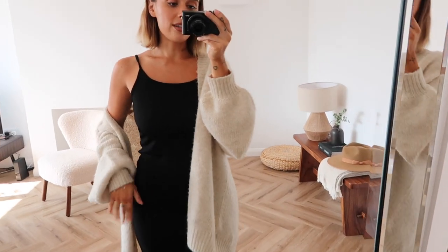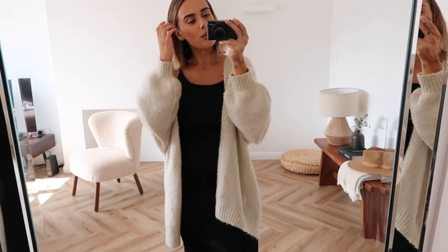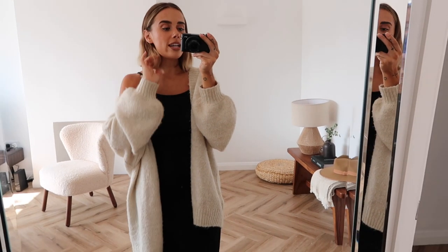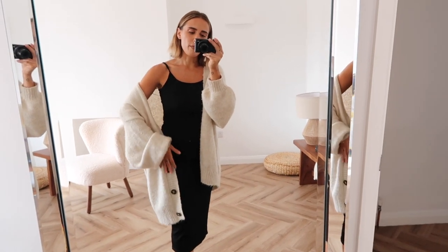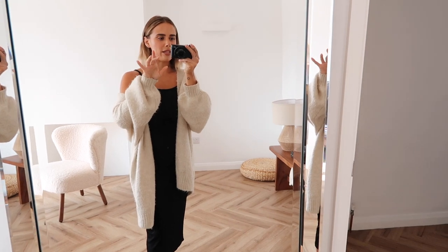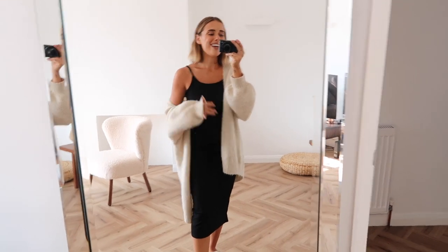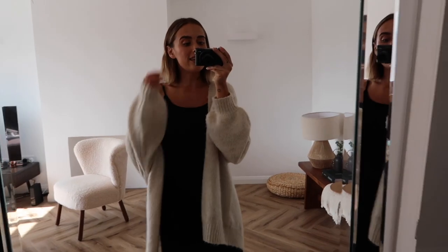I've got this very old Topshop ribbed jersey dress — it's like a midi style, a stretchy material with a bit of texture to it which I really like. I've had it for ages. Then I've got an old Mango cardigan on — Zara currently have a dupe for it so I'll link it in the info box. It's practically identical apart from slightly different buttons. I can shed the cardigan if I get too warm or throw it on if things get chilly, plus some really cute fluffy footwear.